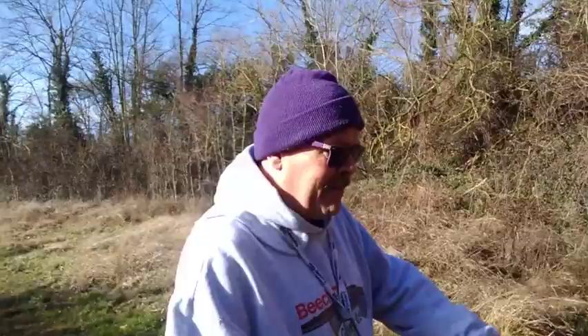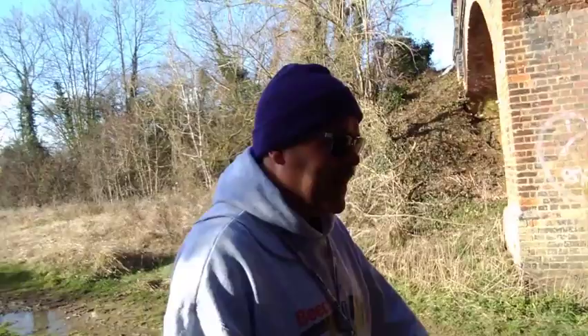Hello, I'm Matt Davis, this is Beechings Ghosts. I'm currently on the trail of the second branch of the Stamford and Essendine line. I'm just going under the bridge and behind me is what remains of Ufford Bridge Station. We're situated on the line that ran from Stamford to Wansford.